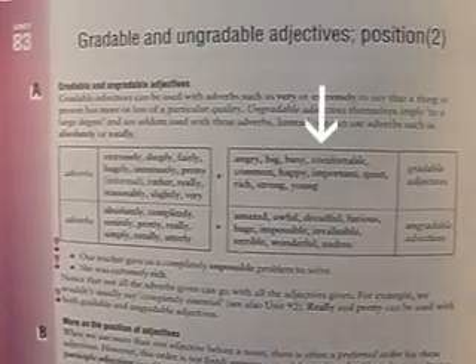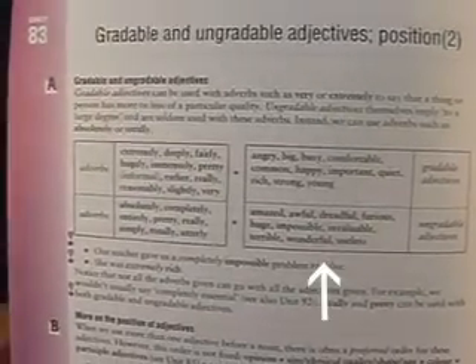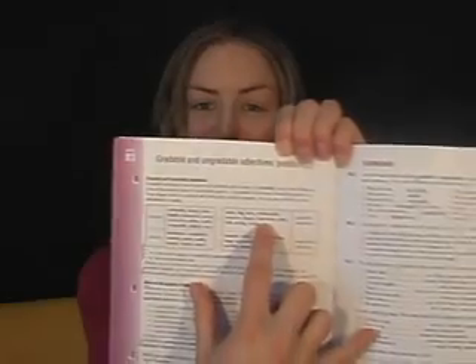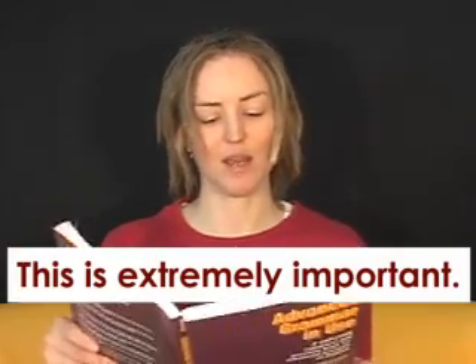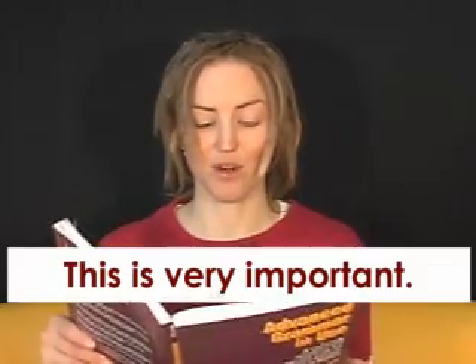It helps to look at a list like in this book. With gradable adjectives you can use certain adverbs, and with ungradable adjectives you can use different adverbs. For example, with the gradable adjective important, I can say: this is extremely important, this is fairly important, this is really important, this is very important.